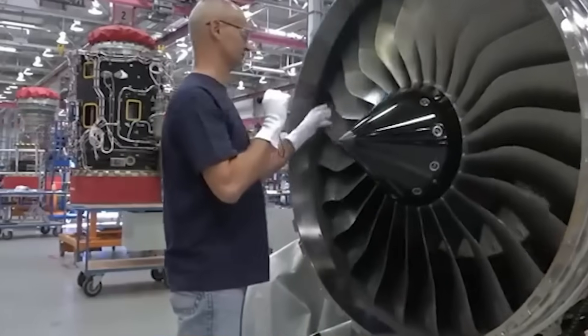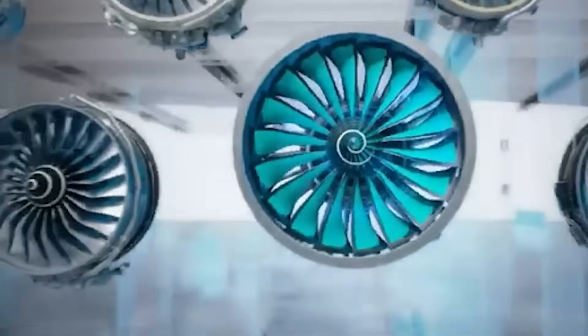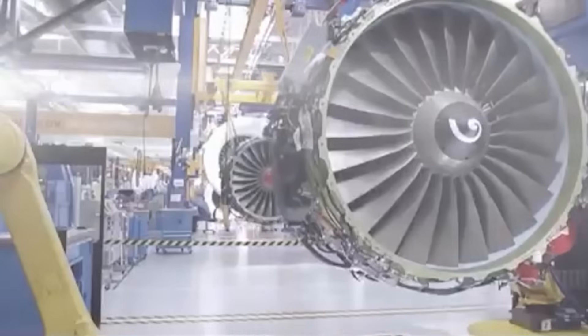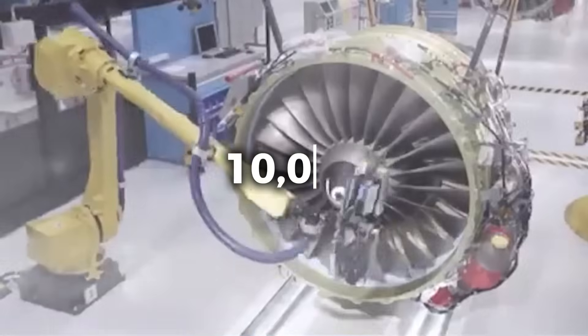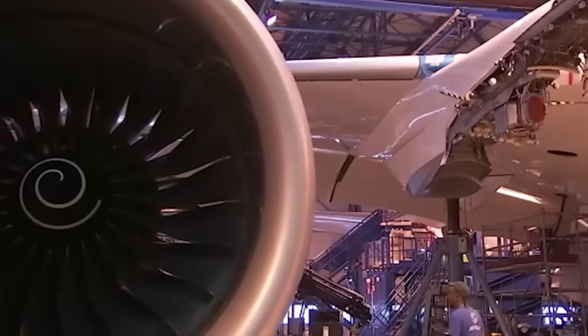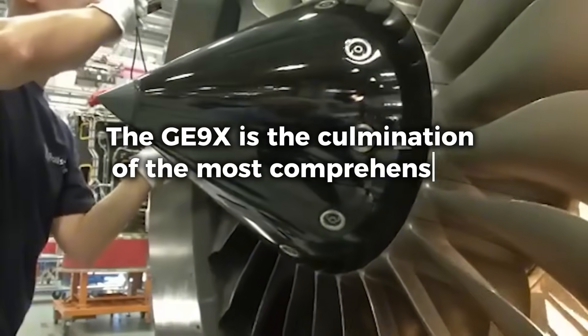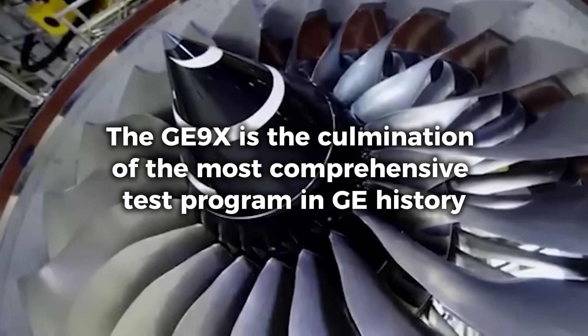The low-pressure turbine contains six stages and measures 11 feet in diameter. GE Aerospace engineered this section to extract maximum energy from exhaust gases while maintaining durability across tens of thousands of flight cycles. The compressor features an 11-stage design with advanced aerodynamics to increase pressure ratios and improve thermal efficiency. Ted Engling, general manager of the GE9X program, stated in 2020: "The GE9X is the culmination of the most comprehensive test program in GE history."